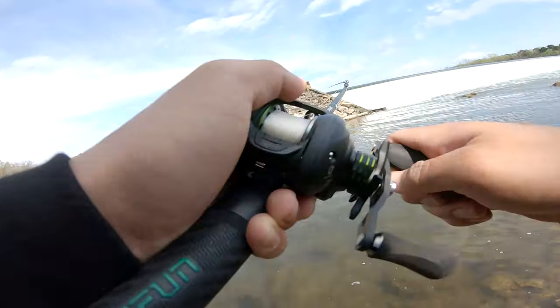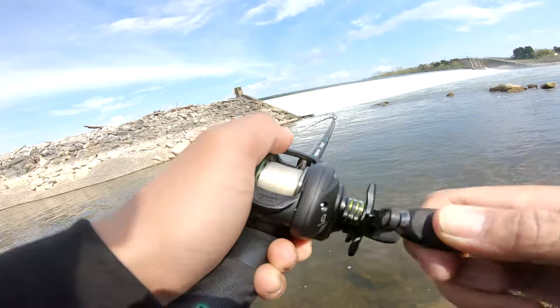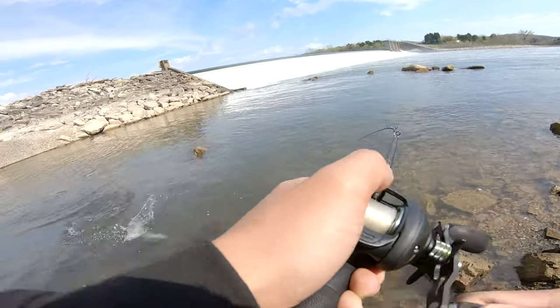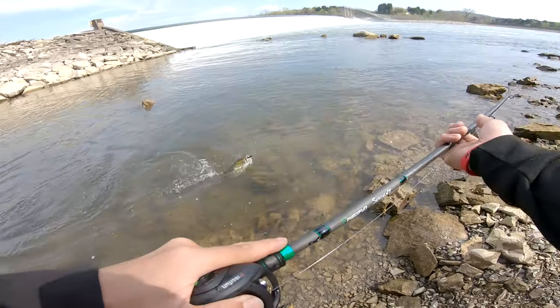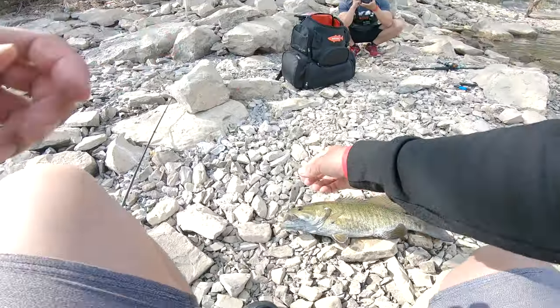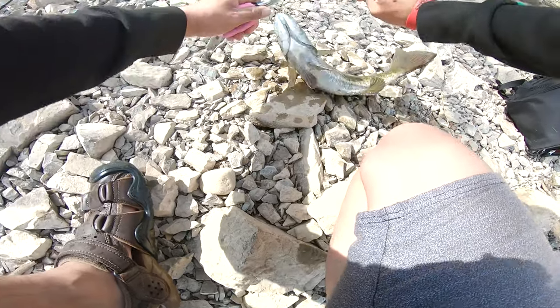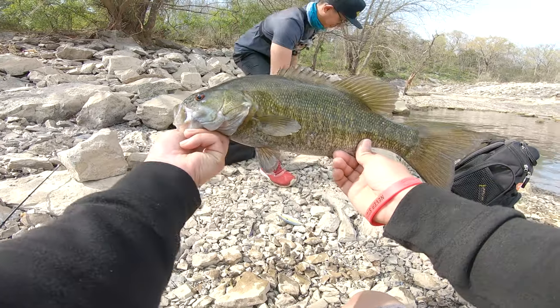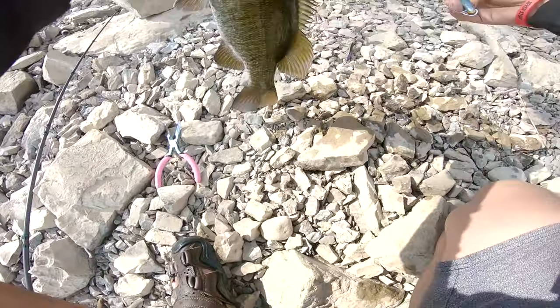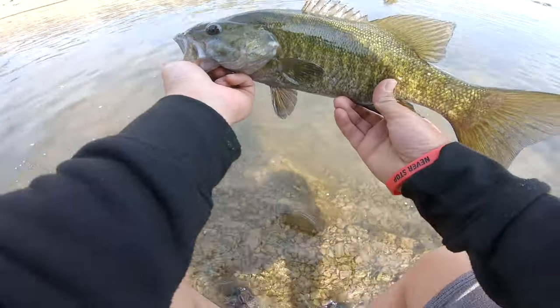Oh, that's a good one! That's a big smallie right there. I'm getting the pliers for this one. I told you they're over there — jerkbait in the spring, that's what it's about. Let's see how much she weighs — two and a half pounds! That was a good fight, let's go!